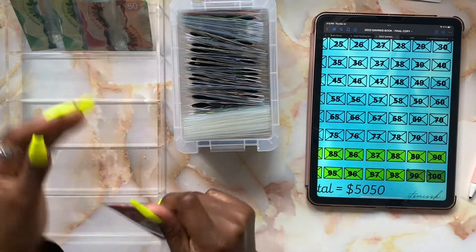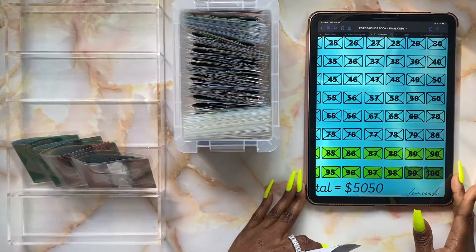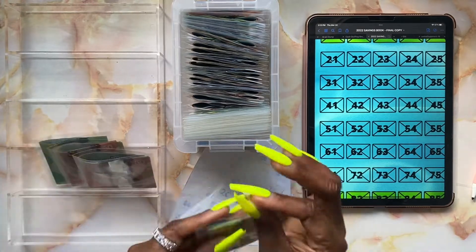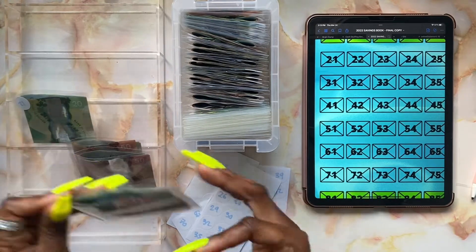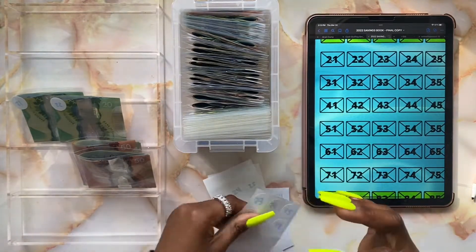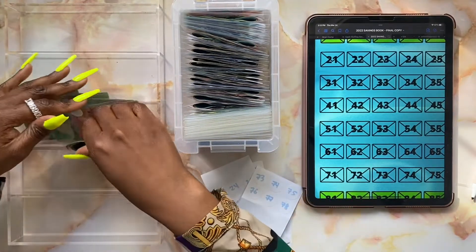Now that all the envelopes have been stuffed — oh, the light is going in and out — I'm going to put on the labels. We're labeling envelope 21 and 22, then envelope 80 and envelope 79. So they have all been stuffed and labeled.